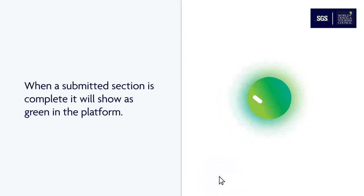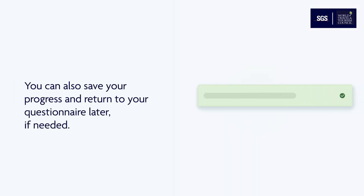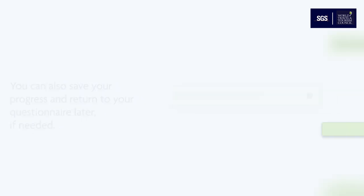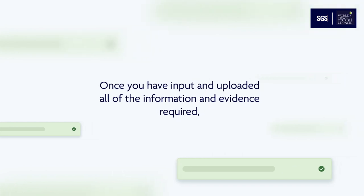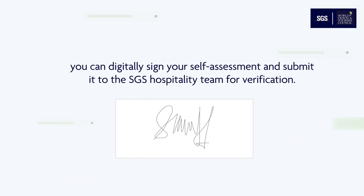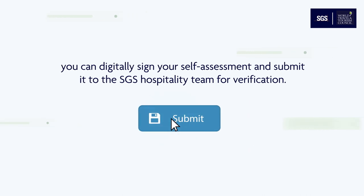When a submitted section is complete, it will show as green in the platform. You can also save your progress and return to your questionnaire later if needed. Once you have input and uploaded all of the information and evidence required, you can digitally sign your self-assessment and submit it to the SGS hospitality team for verification.